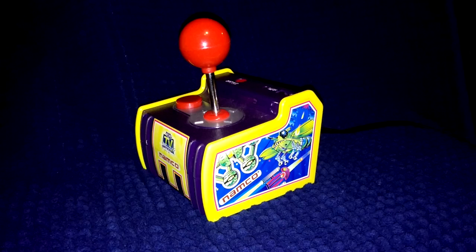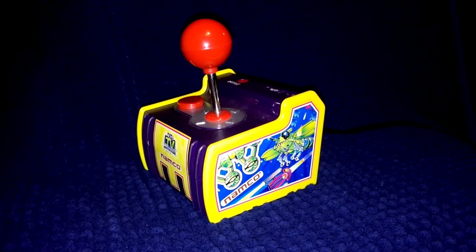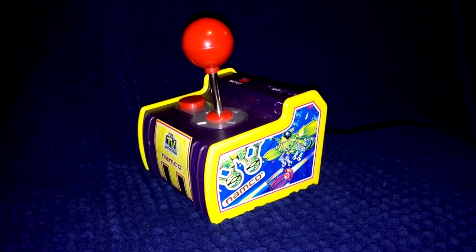It's one of the most amazing plug-and-play systems I've ever used. It's the Namco Classics Pac-Man plug-and-play made by Jakks Pacific. They don't make them anymore and they're more than a hundred dollars on Amazon these days. I lucked out and got mine for free.